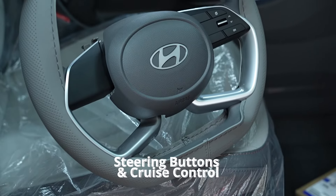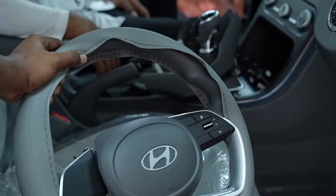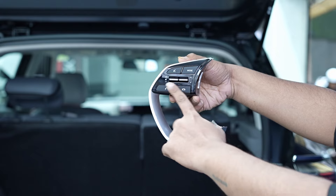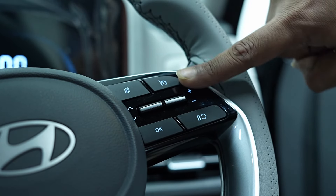We have installed the Hyundai genuine steering wheel buttons and cruise control. These features offer the driver easy access to essential controls, making driving more comfortable and convenient, especially on long journeys.